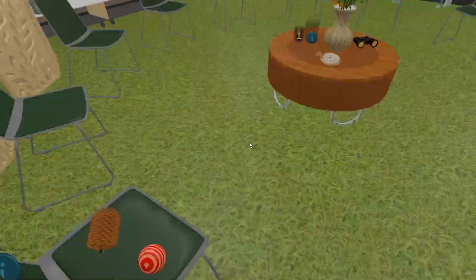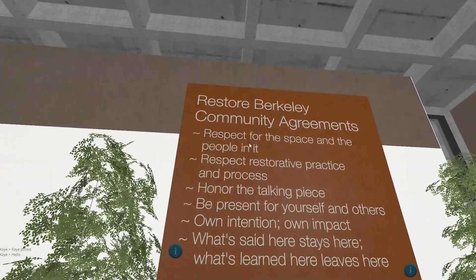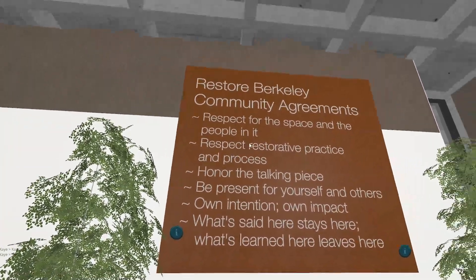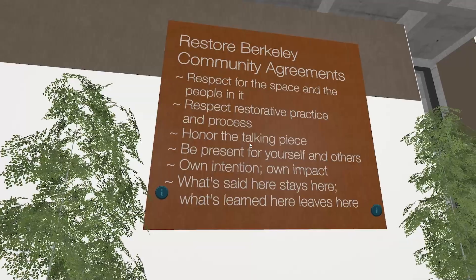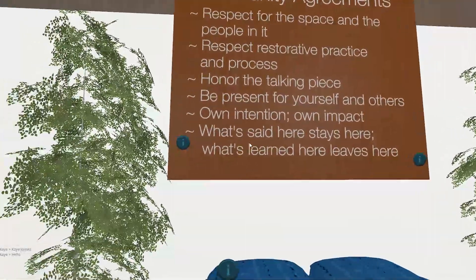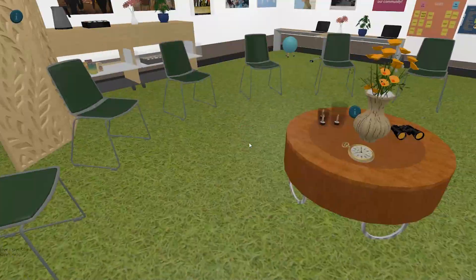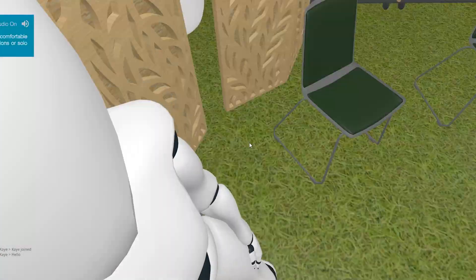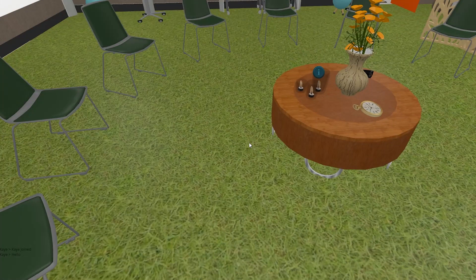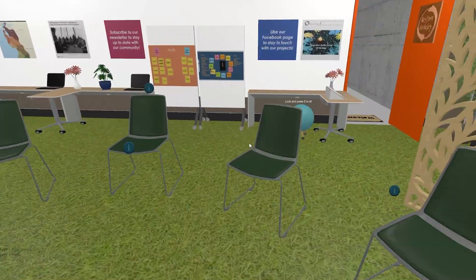I wonder how accurate this is — what if it's exactly the same? Restore Berkeley community ingredients: respect for the space and the people in it, respect restorative practice and process, honor the talking piece, be present for yourself and others, own intention and own impact, what's said here stays here, what's learned here stays here. Oh, that's so cool. You could literally have a Socratic seminar here and then talk. I need to ask my friends to join me here.